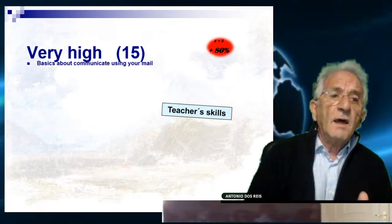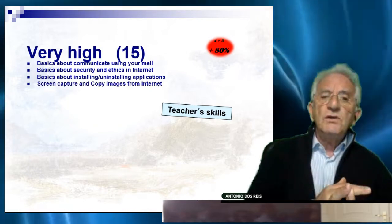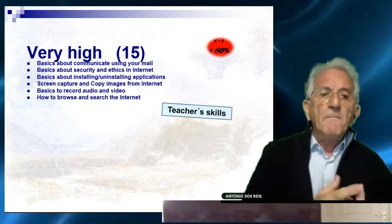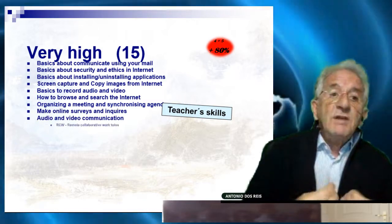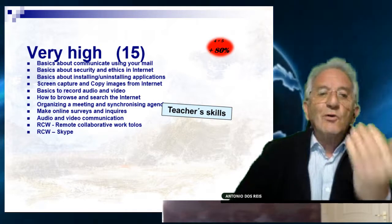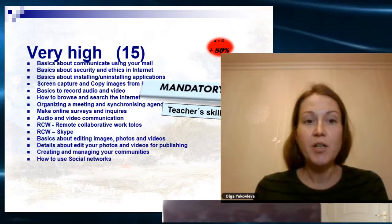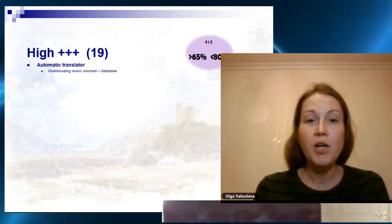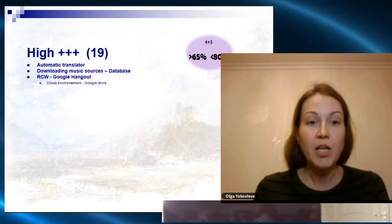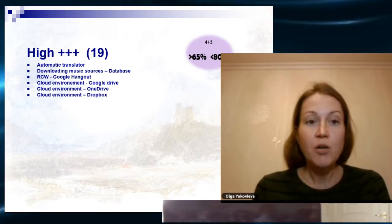The very high topics include: basics about communication using your email, basics about security, basics about installing and uninstalling applications, screen capture, basics to record audio, and browsing and searching the internet. All high topics are mandatory — it is absolutely necessary that teachers know how to use them in the 21st century. There are also topics with very high interest classified as double-plus.